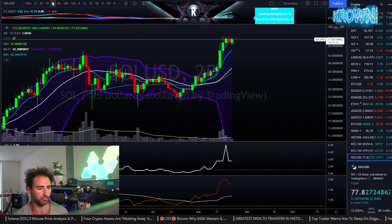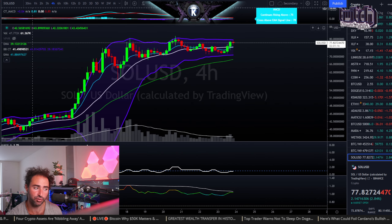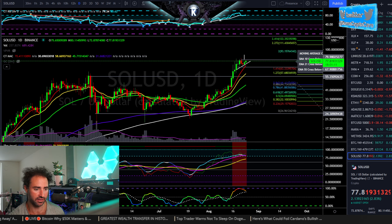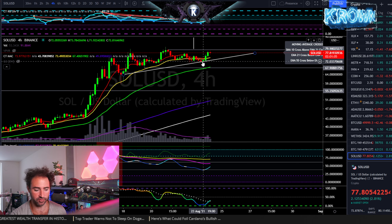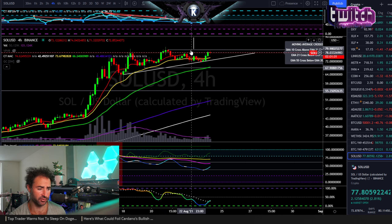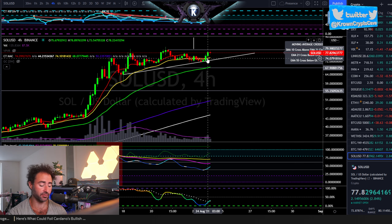I do look at this as more likely to take another leg up first before playing out any pullback. Things are getting pretty extended, no doubt about that, so I'd be on the lookout. But for right now, as long as this level holds, I'd look for this to be resolved to the upside — it does have statistically higher probability to resolve to the upside. The ascending triangle is a re-accumulation formation. Hopefully that was helpful.